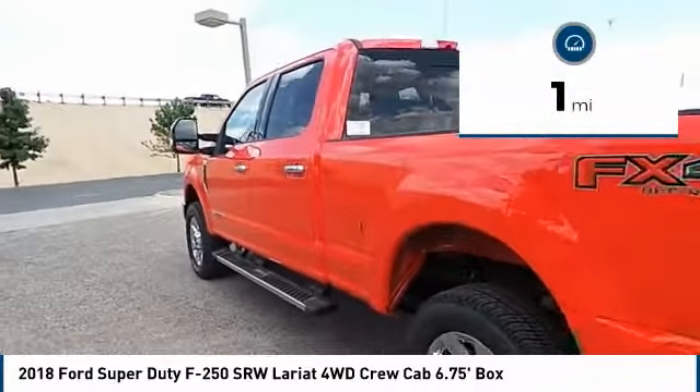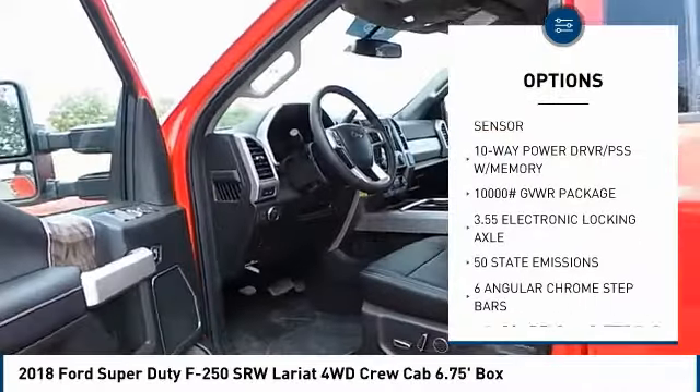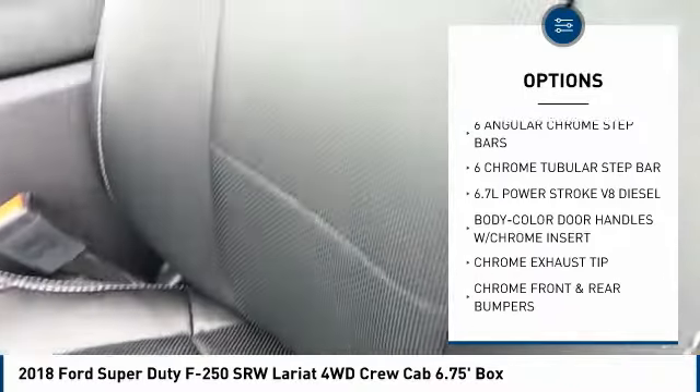This vehicle has less than 100 miles. Here are some of this vehicle's great options: remote engine start, navigation system, heated and cooled front seats, engine block heater, and skid plates.